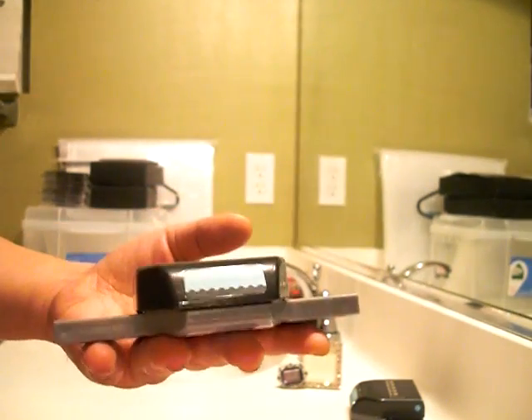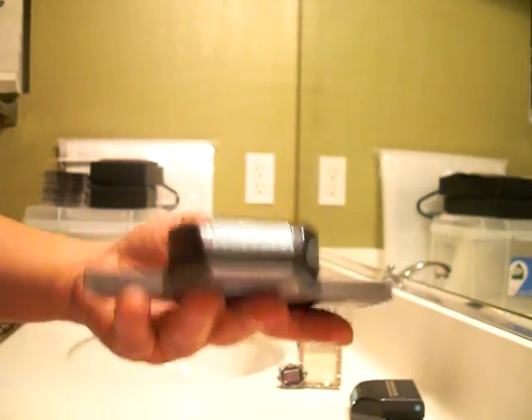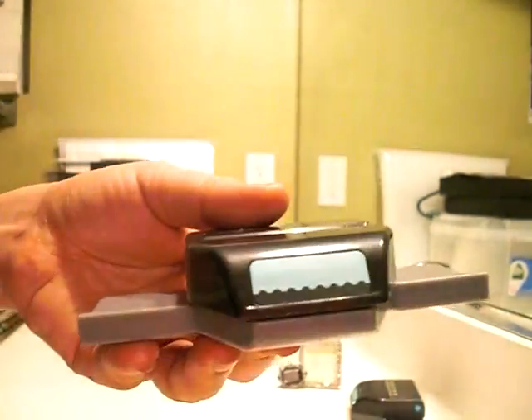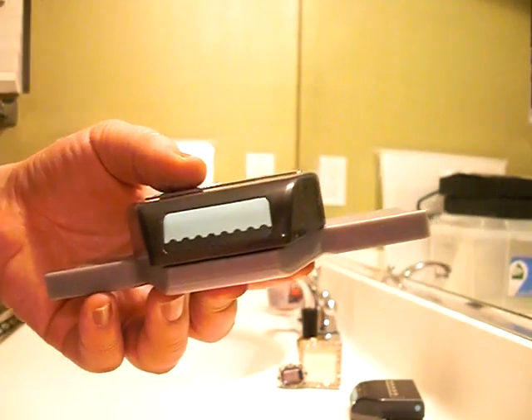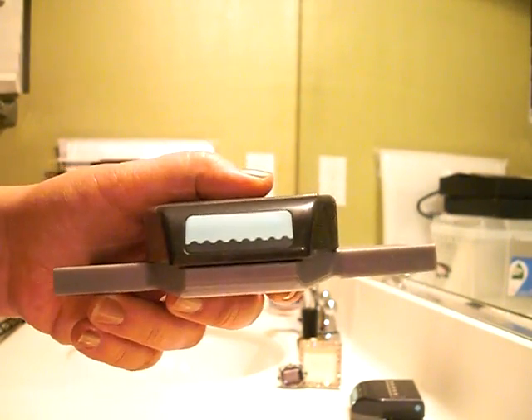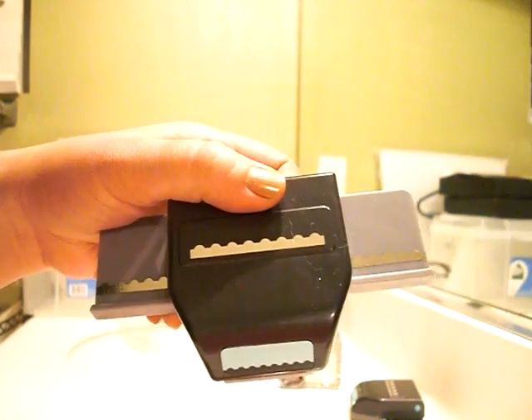I've been obsessed with border punches — obsessed. There were a couple that I really, really wanted and this was one of them. Of course I got it on the sale day when it was 40% off. This one is the Postage Edge by EK Success, got it at Michaels.